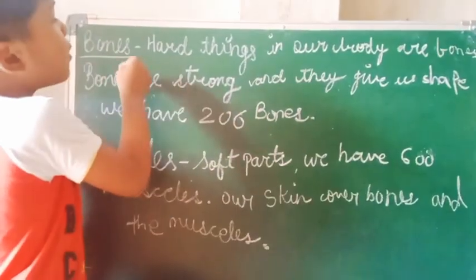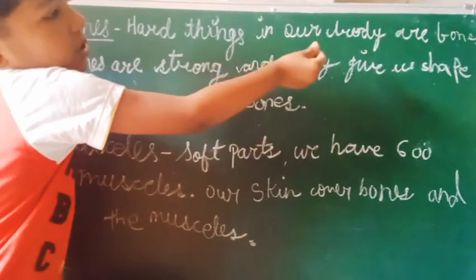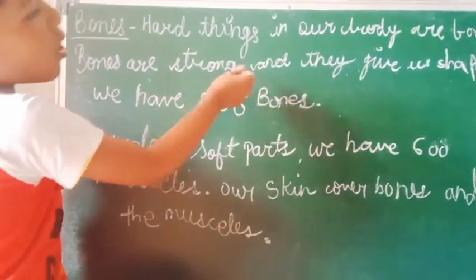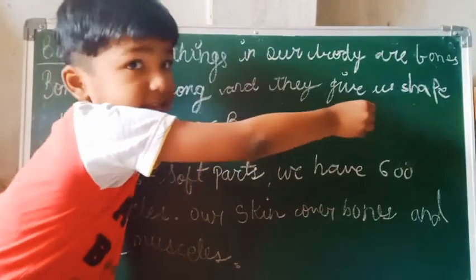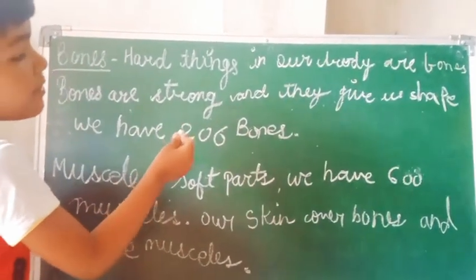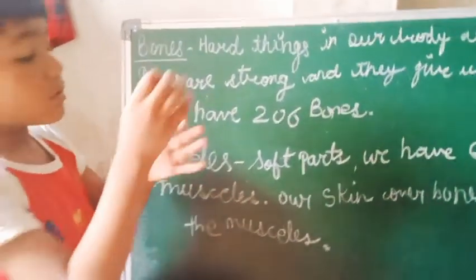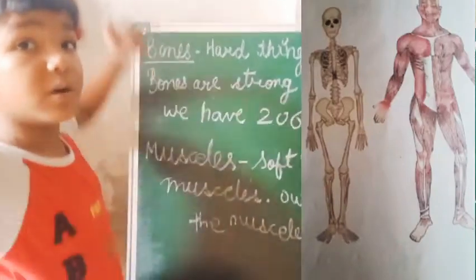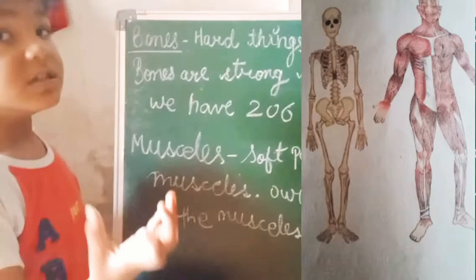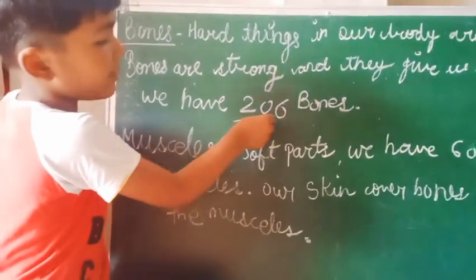Bones are hard things in our body. Bones are strong and they give us shape. We have 206 bones. Our bones are hard and strong.